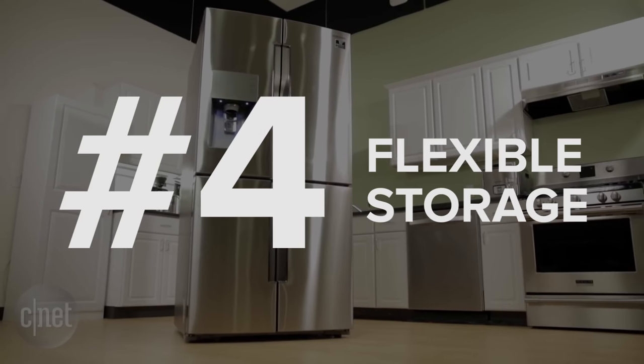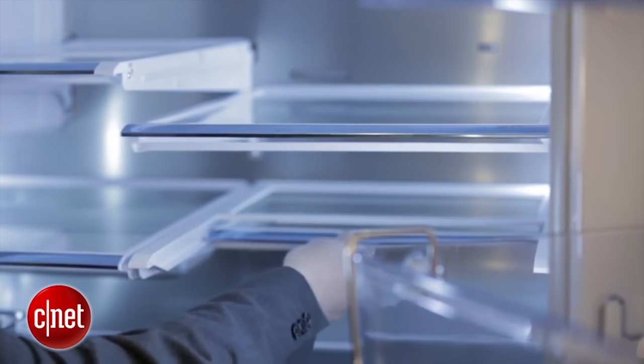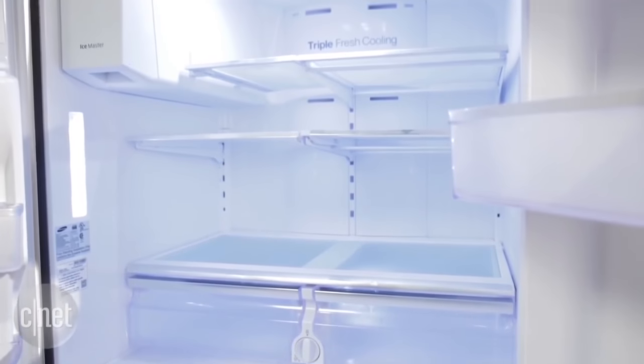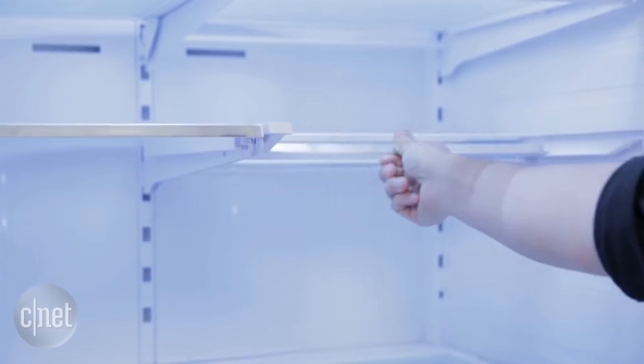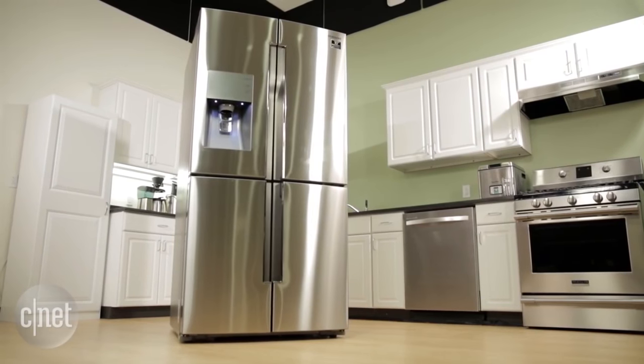Number four: flexible storage. I'm talking about moveable shelves that slide in, slide out, or fold up out of the way to make room for tall items down below. It's an increasingly common set of features in a growing number of fridges — you can find it even in top and bottom freezer models at this point. Just make sure you shop around and get your hands on them first, because some of them glide smoothly and some of them don't.